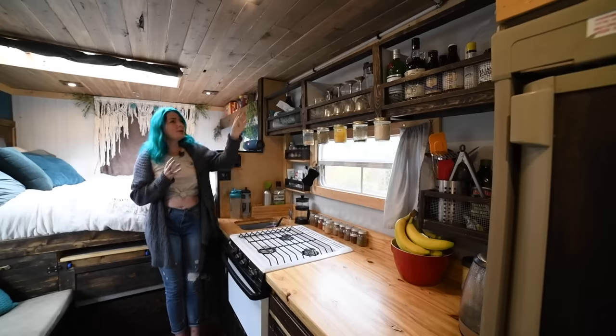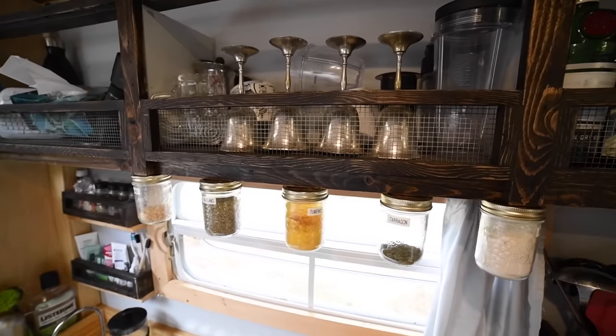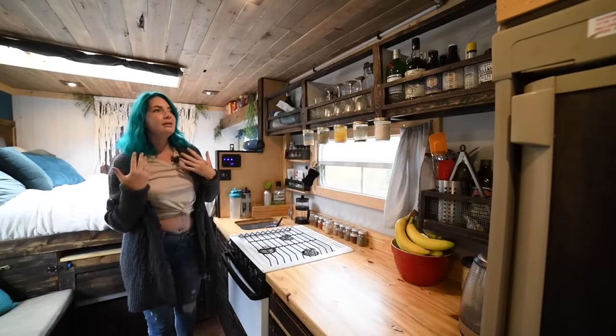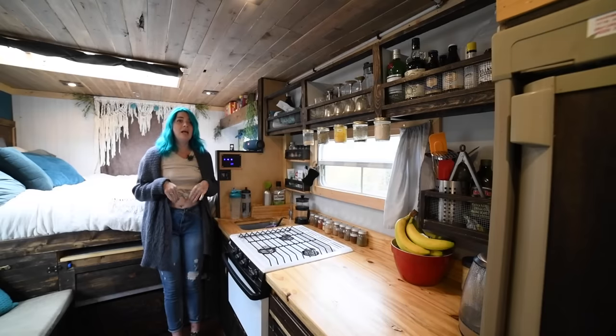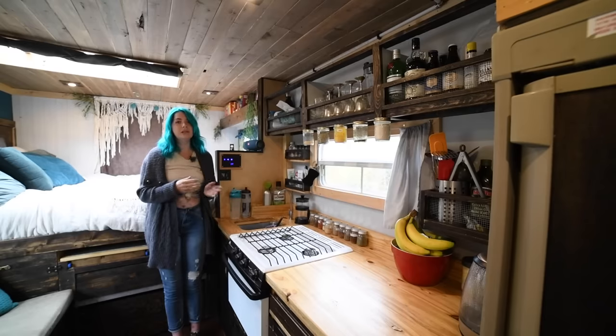We have upper cupboards of storage — miscellaneous stuff like camera lenses, label maker, glasses, and then a seasonings and booze cupboard. We've got a large undermount propane tank that came with the van, about nine kilos. We've got the fridge, stove, and water heater out back all hooked up to it. We try to save the propane for when we need it and use as much free solar electricity as we can.